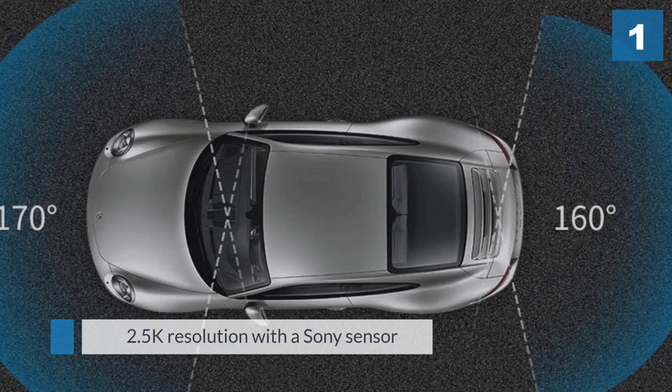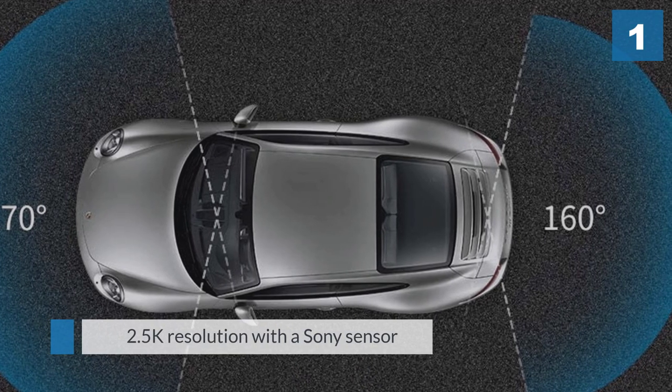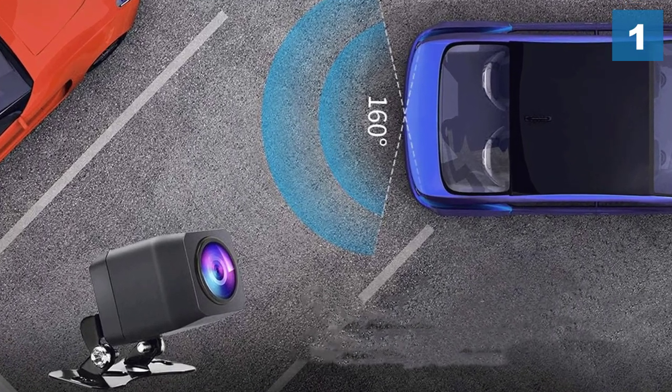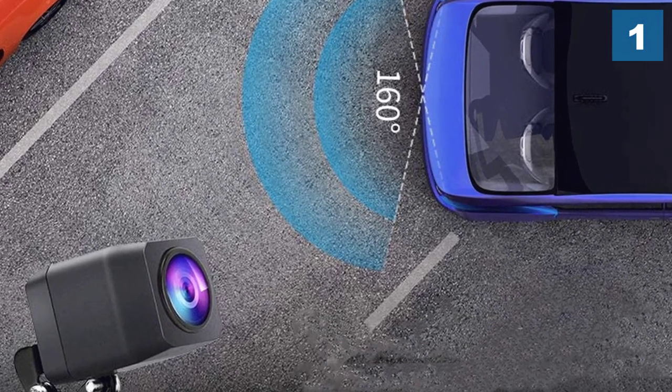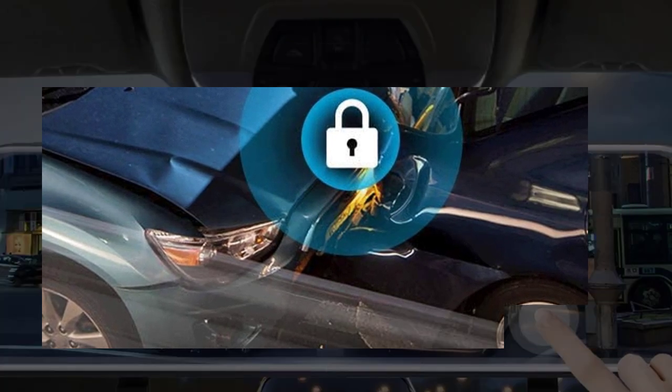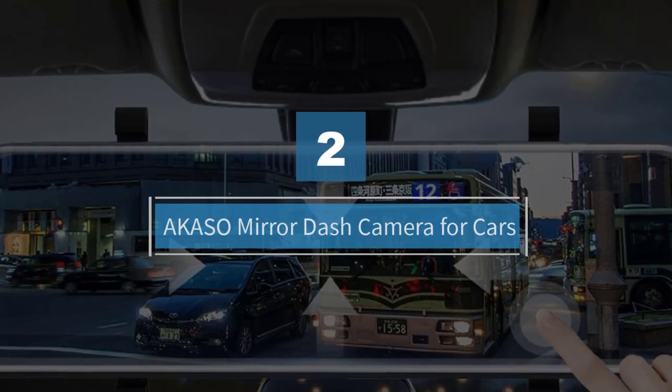It has 2.5K resolution with a Sony sensor that offers super clear footage, capturing every detail of the driver's journey all day and night.